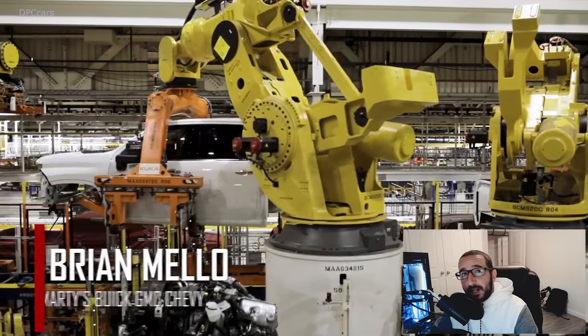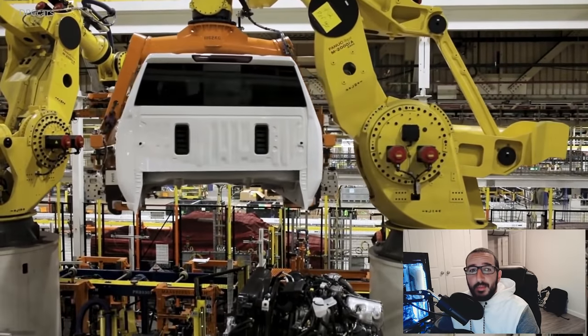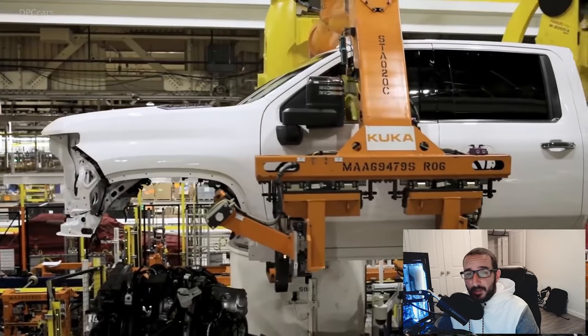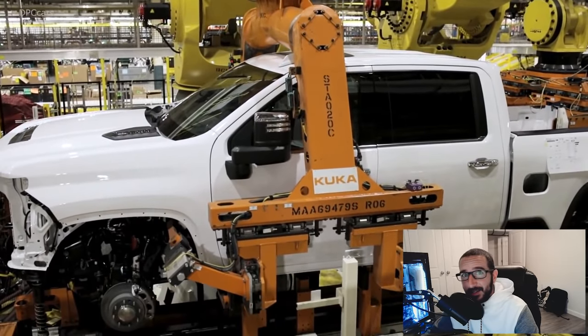What's happening everyone? Welcome back to the channel. My name is Brian Mello with Marty's Buick GMC and Chevrolet, and we've got some exciting stuff to share with you today because General Motors turns out has a few leaks. Let's get right into it.